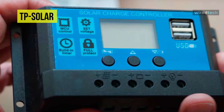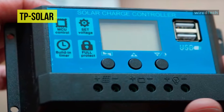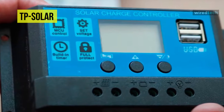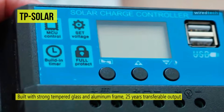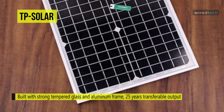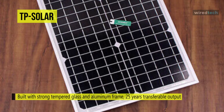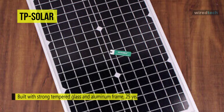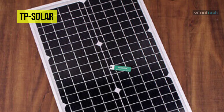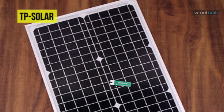It offers complete protection against environmental particles and low-pressure water jets. It's built with strong tempered glass and an aluminum frame, with 25 years of transferable output and high-quality material crafted for long-lasting use. It's easy to install with pre-drilled holes on the back of the panel for fast mounting and securing.